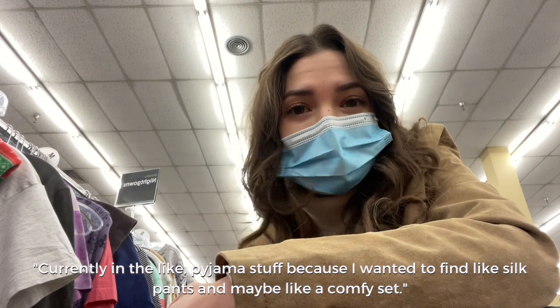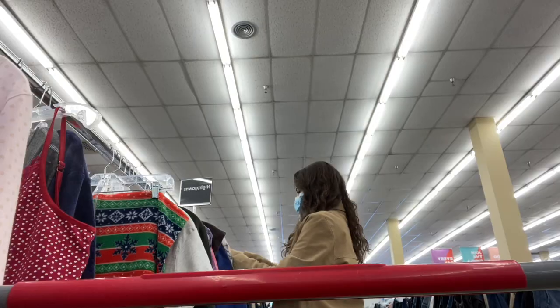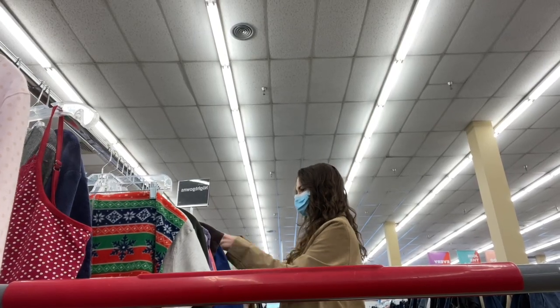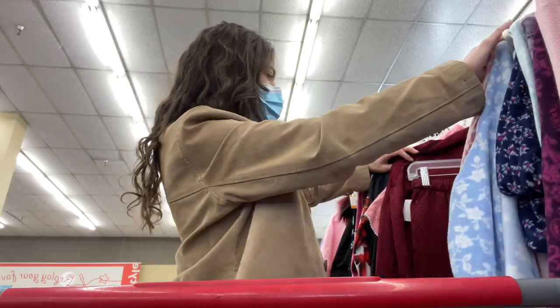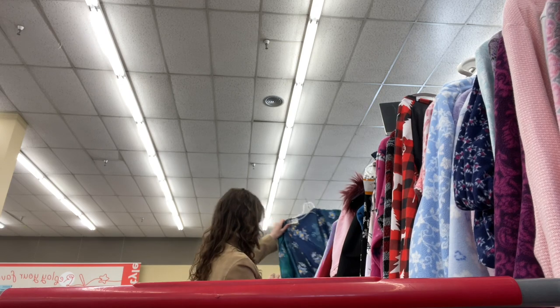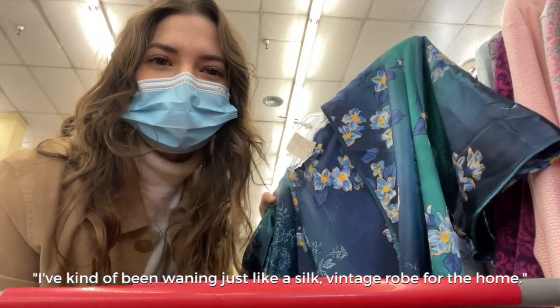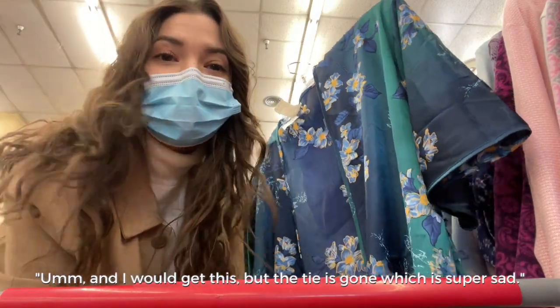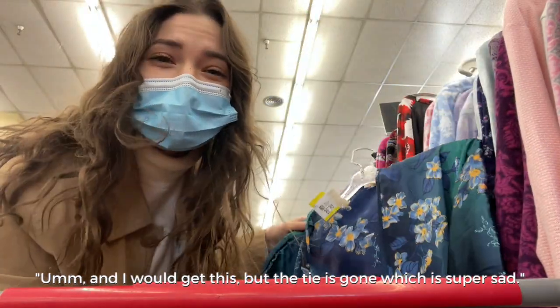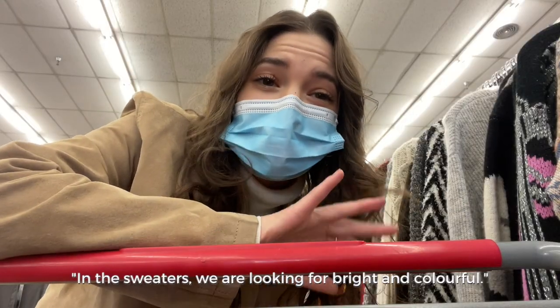Currently in the pajama section because I want to find silk pants and maybe a comfy set — I feel like I could find it here. I've kind of been wanting a silk vintage robe for the home, but the tie is gone which is super sad, so I won't get it. In the sweaters, I'm looking for bright and colorful.